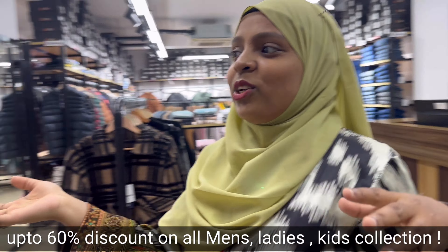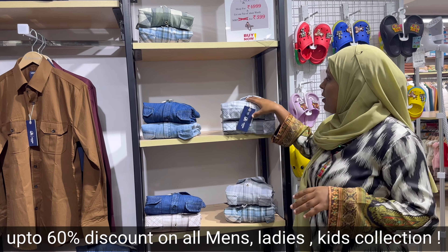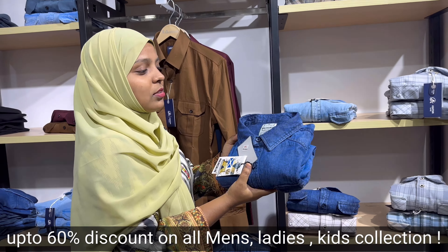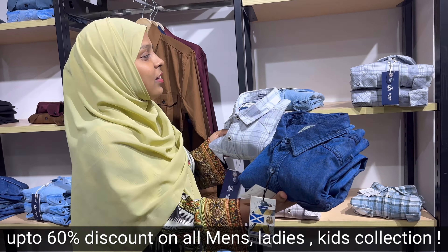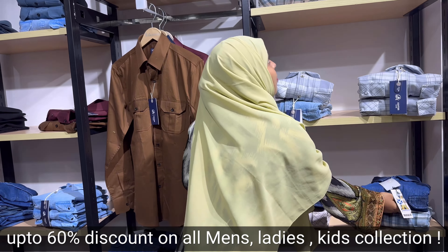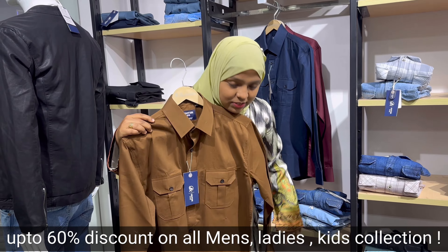On this side you can see there is a men's car collection which is 60% off — the fabric is also very good. There are many collections: Denim and all collections. There are many options for men's.